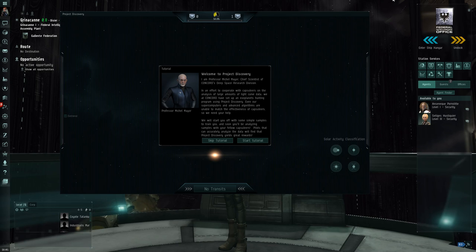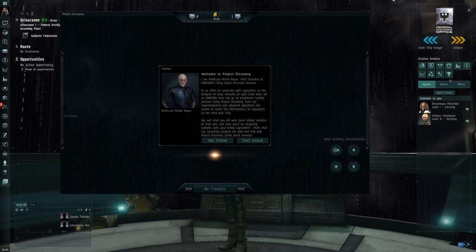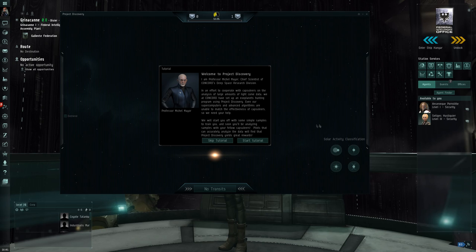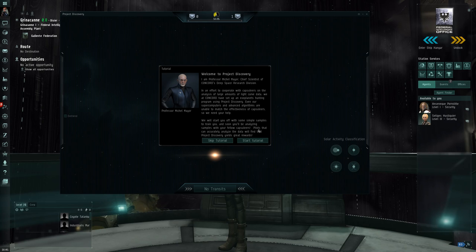Even their supercomputers and advanced algorithms are unable to match the effectiveness of capsuleers, so they need our help. This is the fundamental theme of Project Discovery — it turns out that there are some problems, some scientific problems, that the human brain is way better at than computers. There's another famous example called Foldit, where software allowed gamers to help solve how proteins fold into their functional forms, and a number of scientific papers have been written with the help of those gamers.